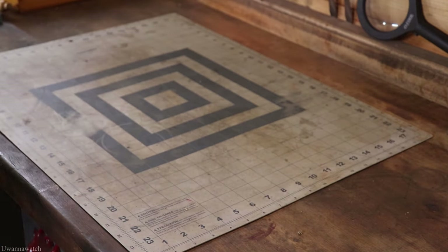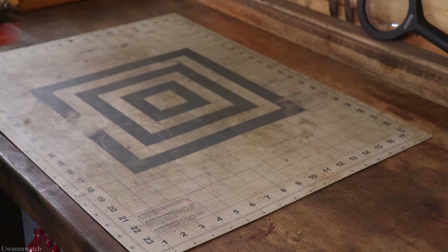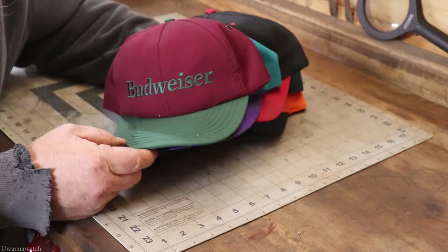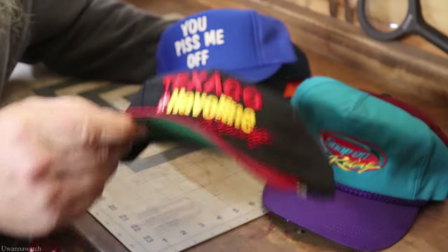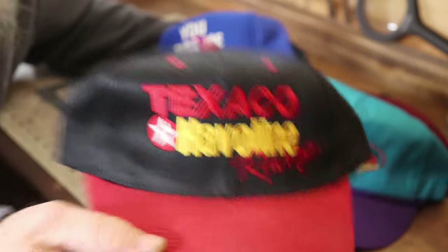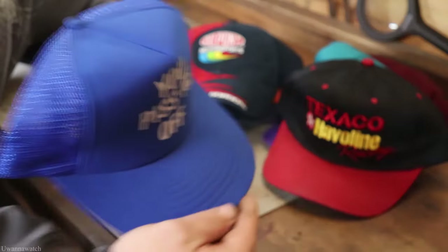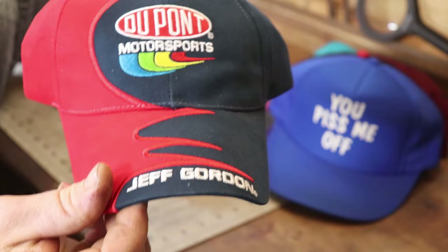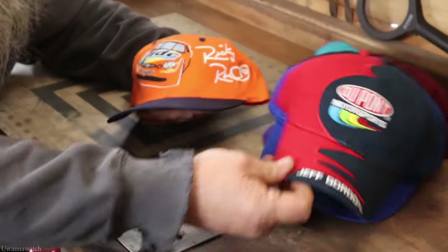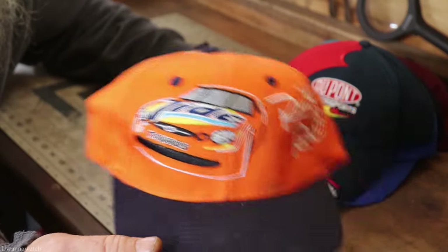Five dollars — I got six vintage hats. This one's a Budweiser, got a Snap-on Racing, got a Texaco Racing — would be like Ernie Irvan. Got a 'You Piss Me Off' hat, trucker style, pretty funny. Got Big Vic's favorite right here — Jeff Gordon, that's pretty cool. And got a Ricky Rudd. Quite excited about that, not a bad deal at all.